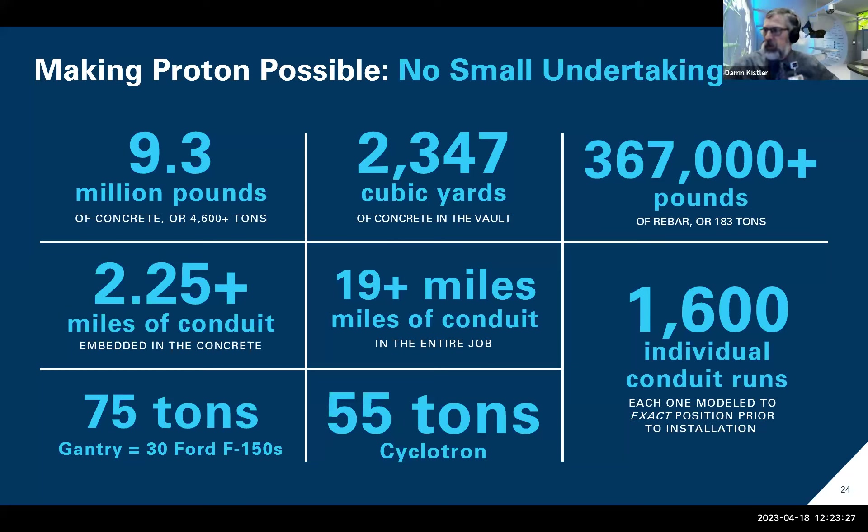If there were any construction people here, building a proton center is a pretty incredible feat of engineering. There are 2,000 cubic yards of concrete — that's about 200 concrete trucks, since there's about 10 yards of concrete on a concrete truck. So that's approximately 234 different concrete trucks just to provide the shielding for the proton therapy unit.